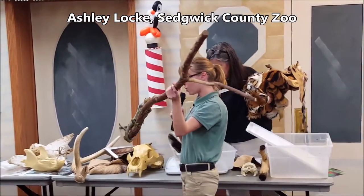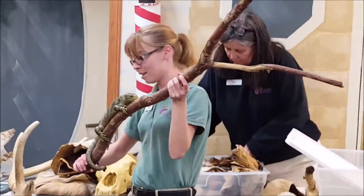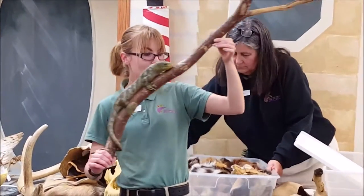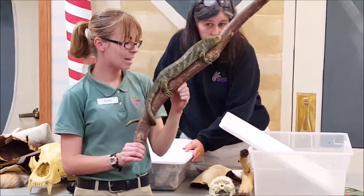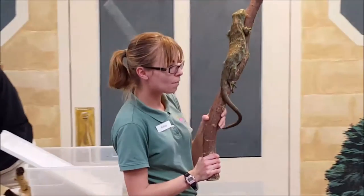This is Pulau. Pulau is a prehensile-tailed skink. These skinks come from islands off the coast of Australia.